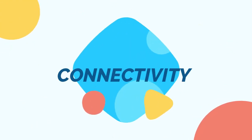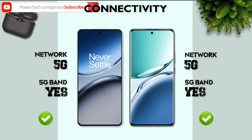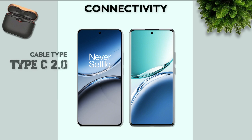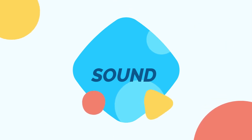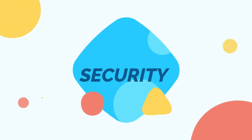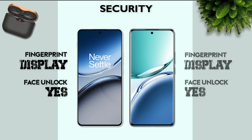Connectivity: both mobiles support 5G network and 5G bands. Bluetooth 5.4 — better. USB Type-C 2.0 — same. Sound: stereo speaker is better than single speaker. Security: both mobiles have an in-display fingerprint sensor.